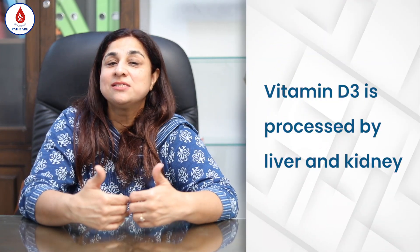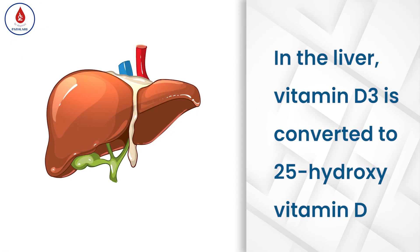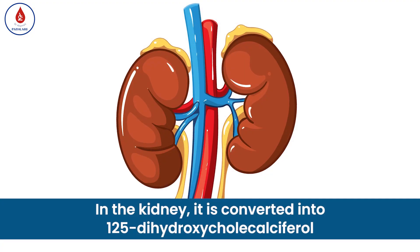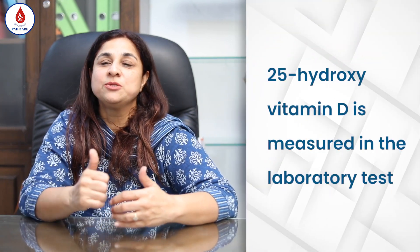When vitamin D3 goes inside the body, it is processed at two places — the liver and the kidney. In the liver, vitamin D is converted into 25-hydroxy vitamin D, also known as calcifediol, and the levels of this in the blood is what we normally measure in the test. Then it goes to the kidney and gets converted into 1,25-dihydroxy calciferol, which is the active form.